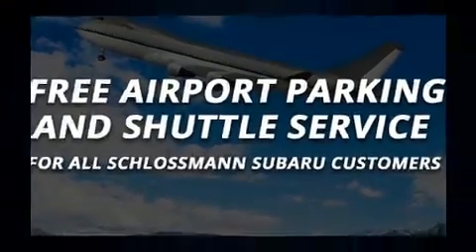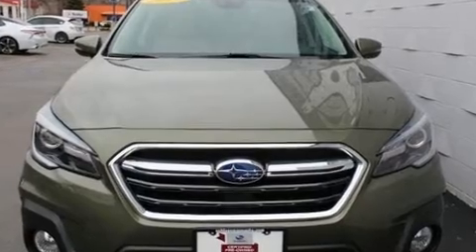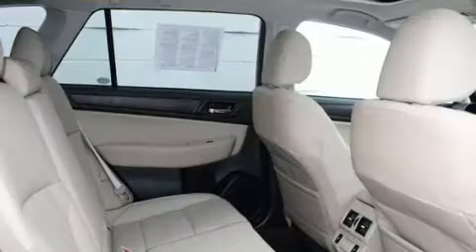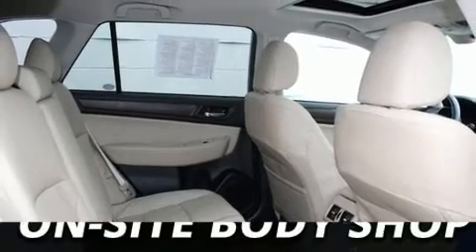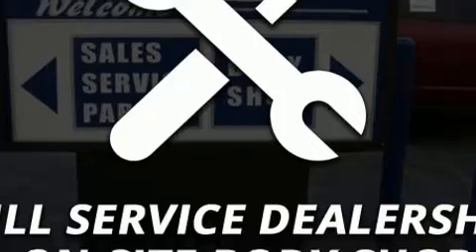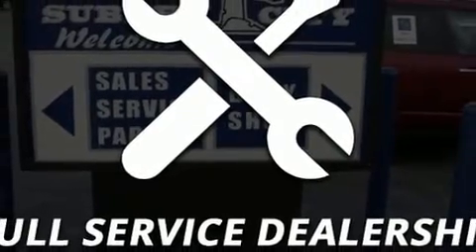Sophisticated all-wheel drive assures superb handling in any weather condition. This vehicle has achieved certified pre-owned status by passing Subaru's comprehensive certification process, including a comprehensive 152-point inspection.